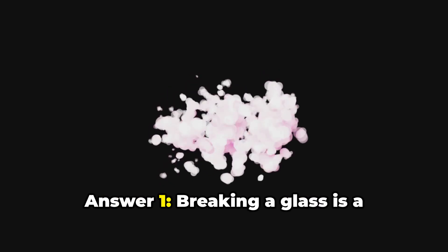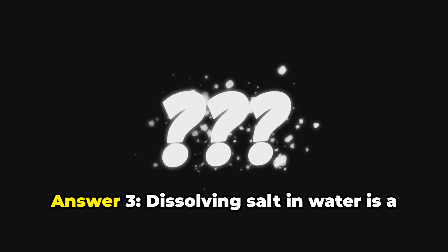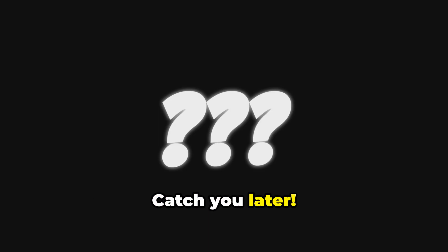Ready for the answers? Answer 1: Breaking a glass is a physical change. Answer 2: The apple turning brown is a chemical change. Answer 3: Dissolving salt in water is a physical change. Great job! Next time someone asks, you can explain it like a pro. Catch you later.